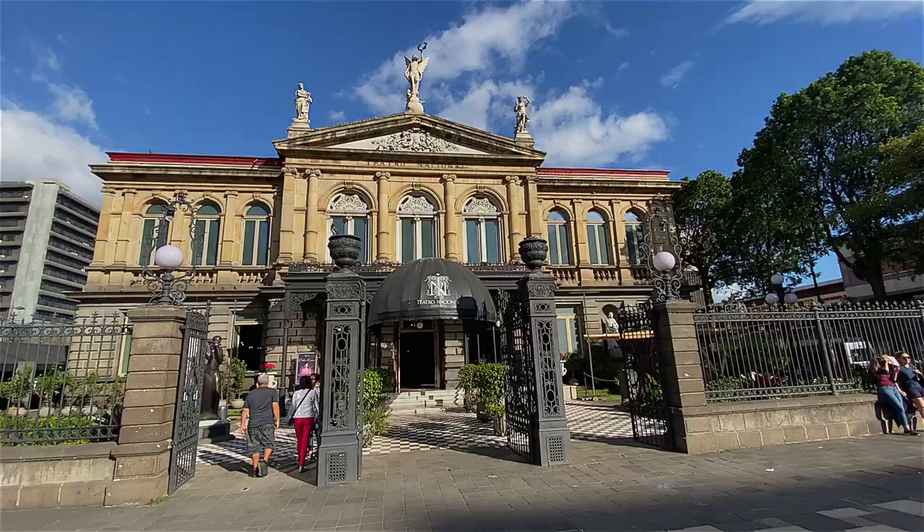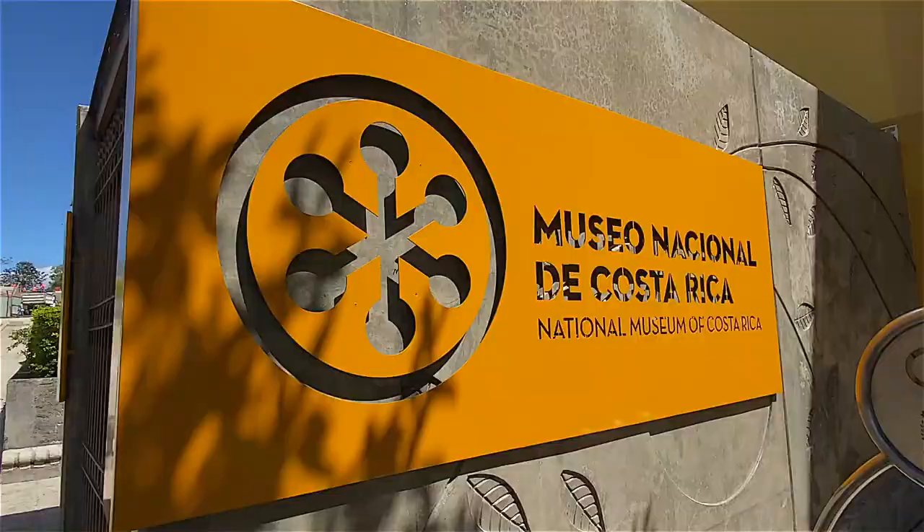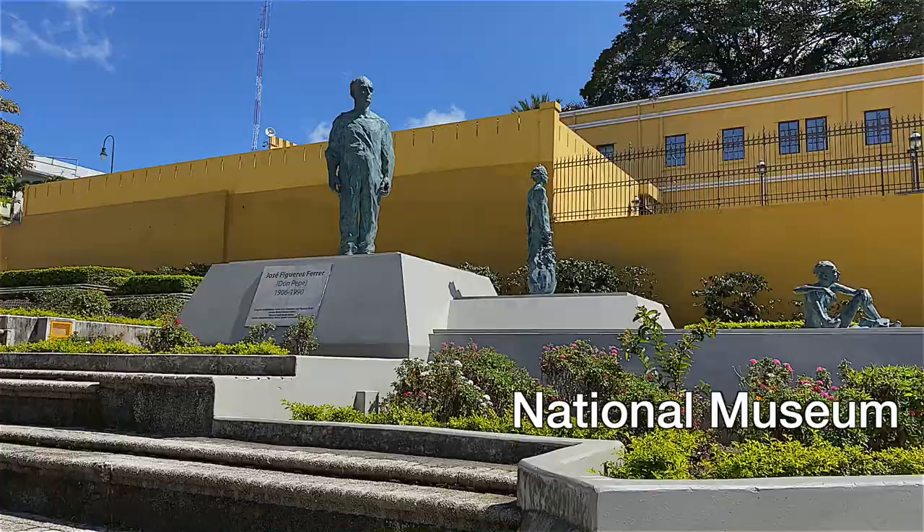If you stay near Central Avenue, it's a great location and you can see all of the main sites within walking distance. We stayed right beside the National Theatre and it was a great base to check out all of the main sites. Close by you have the Gold Museum, the Jade Museum, and the National Museum — all within walking distance.